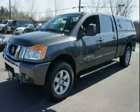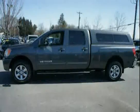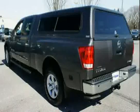Like this 2012 Nissan Titan equipped with electronic brake force distribution, 4-wheel anti-lock braking system, power up-down sliding rear window, and a 5.6L DOHC 32-valve V8 engine.